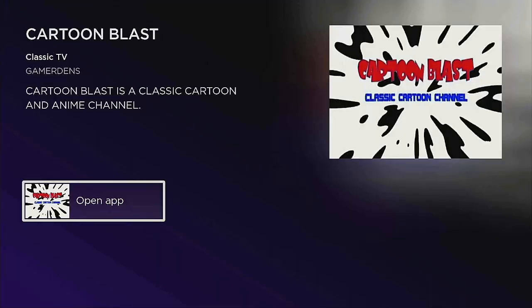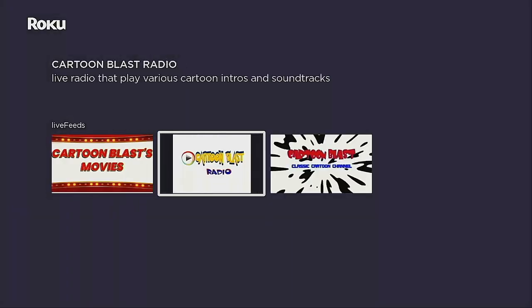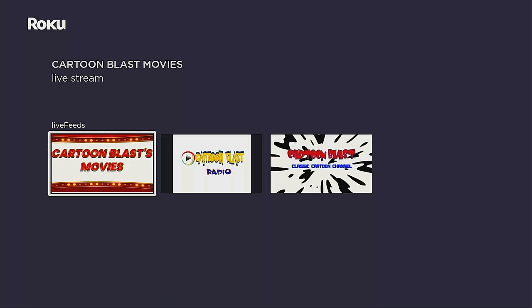Let's go ahead — channel edit, click OK, let's open the app. Inside this app you have three different sections. Cartoon Blast gives you 24/7 classic cartoons. As of right now there is no working EPG, so when you click on it, whatever cartoon is playing is what's showing. Then you have Cartoon Blast Radio — click on it and some music will be playing. And then of course there's Cartoon Blast Movies, which is the section you want for watching Christmas cartoons and Christmas movies. Everything comes in really good quality.